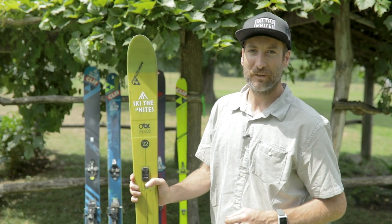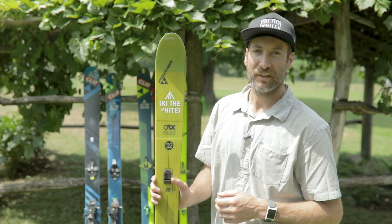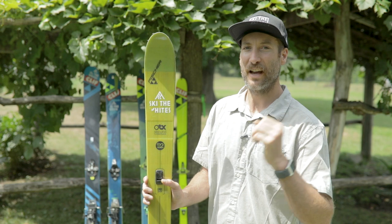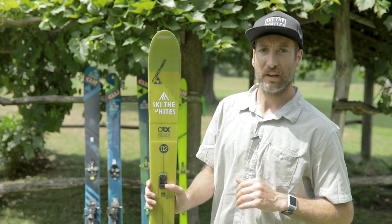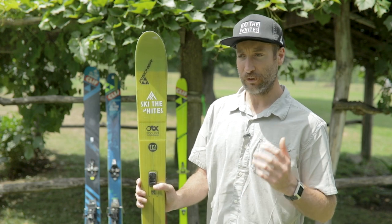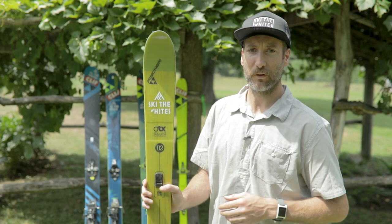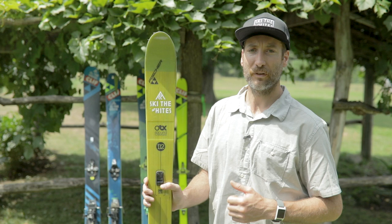I'll switch it up a little bit and go into Fisher's Backcountry Nordic collection. I got my hands on the S-Bound 112s last season in a shorter length — this is a 179. I skied it in a 189 in their 98 model. I found the shorter length was a little more maneuverable, and the added width was fun for setting skin tracks. If you have room in your budget, definitely add a backcountry Nordic ski into your quiver. It's a lot of fun, and a soft boot is very comfortable.